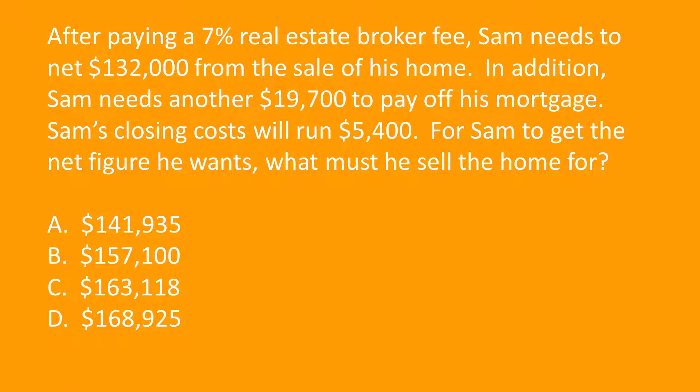After paying a 7% real estate broker fee, Sam needs to net $132,000 from the sale of his home. In addition, Sam needs another $19,700 to pay off his mortgage, and Sam's closing costs will run $5,400. For Sam to get the net figure he wants, what must he sell the home for?